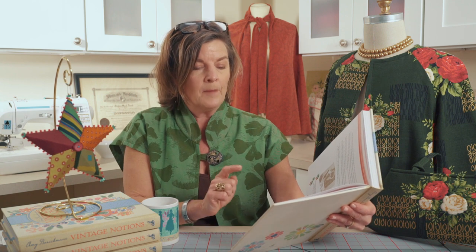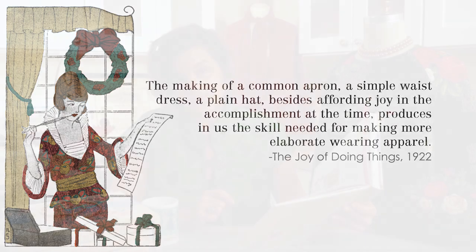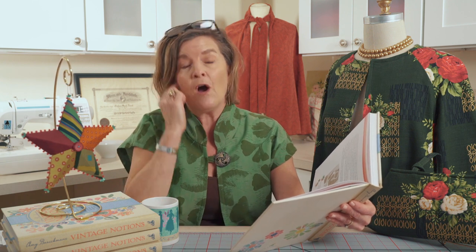So again, the idea of making things brings the desire to do more and further your abilities. Another little quote appropriate to read from this essay: 'The making of a common apron, a simple waist dress, a plain hat, besides affording joy in the accomplishment at the time, produces in us the skill needed for making more elaborate wearing apparel.' Essentially it's talking about learning the basics and moving on to more sophisticated projects, which was a lot of what the Women's Institute encouraged in their community of students.